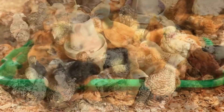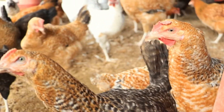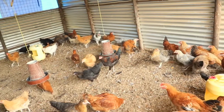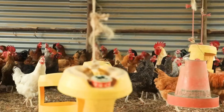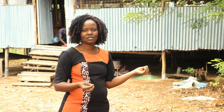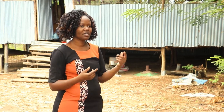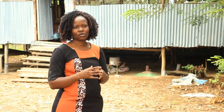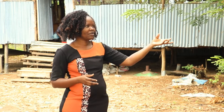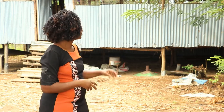In the farm we have various stages of chicken — one week, two weeks, five weeks, three months, four months, and parent stock. The parent stock lay the eggs; there are both cocks and hens to ensure proper fertilization. The ratio in the parent stock is one cock to ten hens. I collect the fertilized eggs, incubate them, and get day-old chicks.